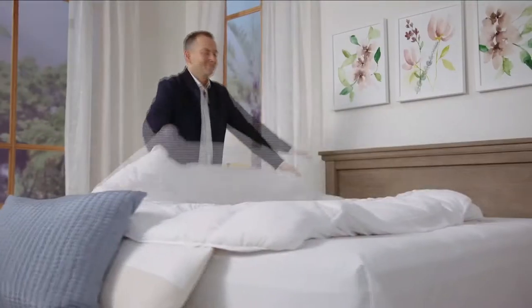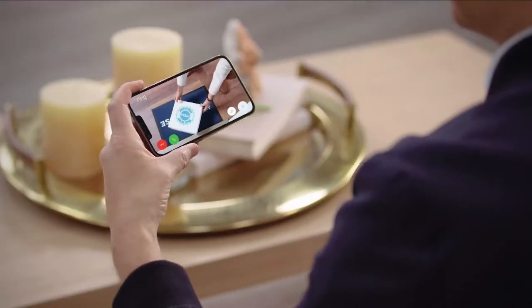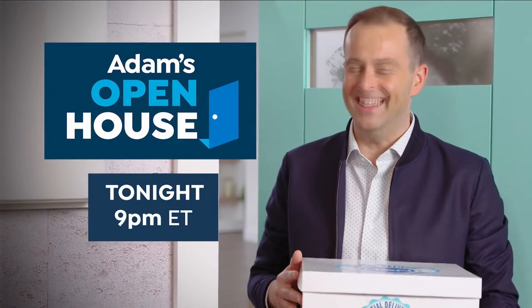Every Monday night, I'll be here to help you make your house a home. I'll bring you new ideas to keep you safe, provide comfort and convenience. Watch Adam's Open House Monday nights at 9.